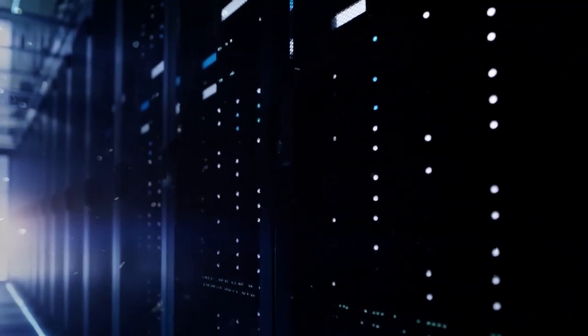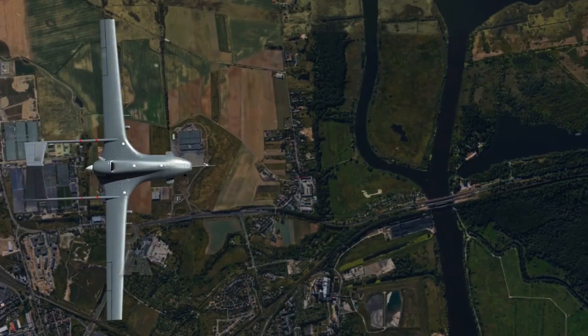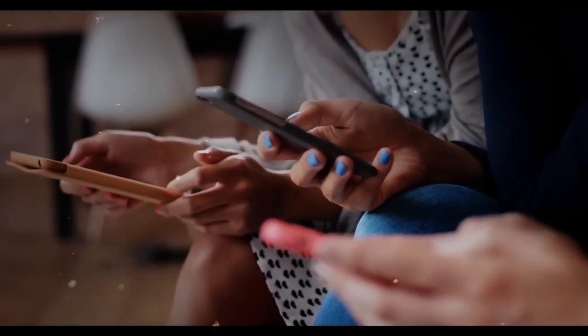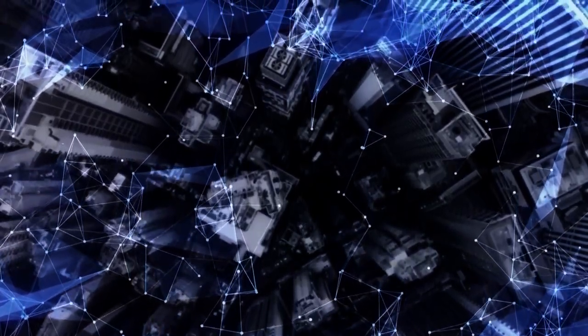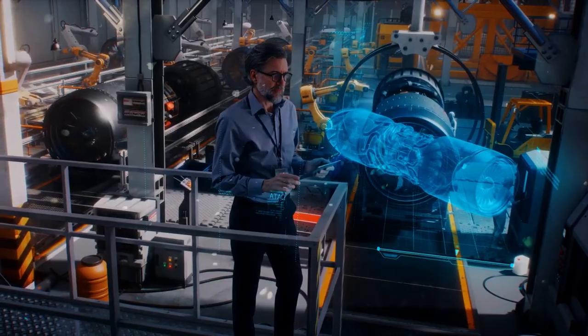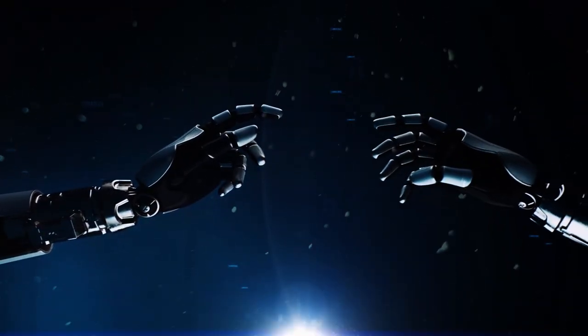However, there are also potential risks associated with the Singularity. For example, AGI could be used to generate autonomous weapons that could decimate without human intervention. It could also be used to manipulate human society or create a new form of artificial life that could pose a threat to humanity. At the same time, it is also seen as a potential opportunity, as it could lead to the creation of a new post-human species.